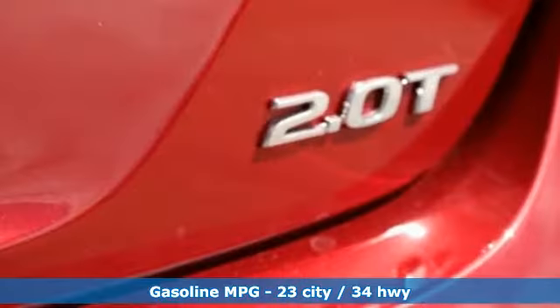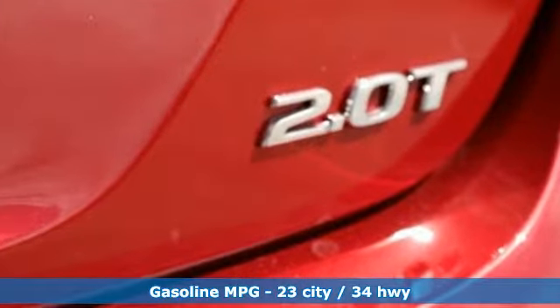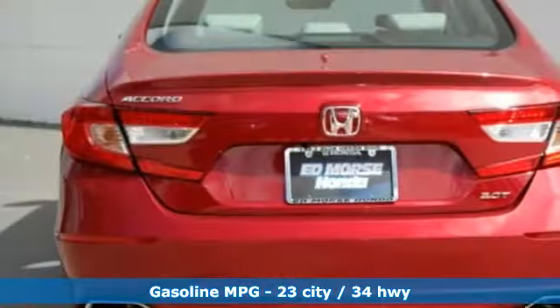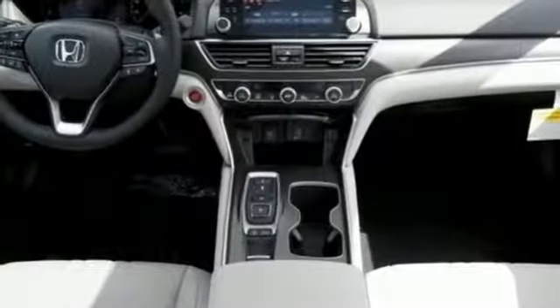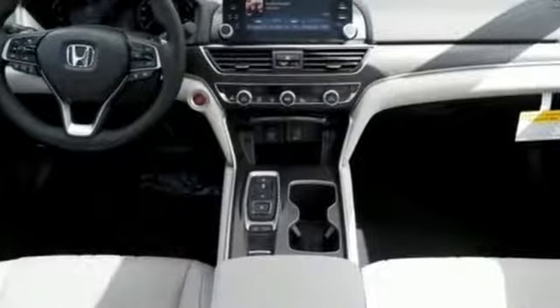Bluetooth wireless audio streaming, Apple CarPlay, Android Auto, front heated leather bucket seats, smart vent seat-mounted airbag, smart entry key, dual zone climate control.